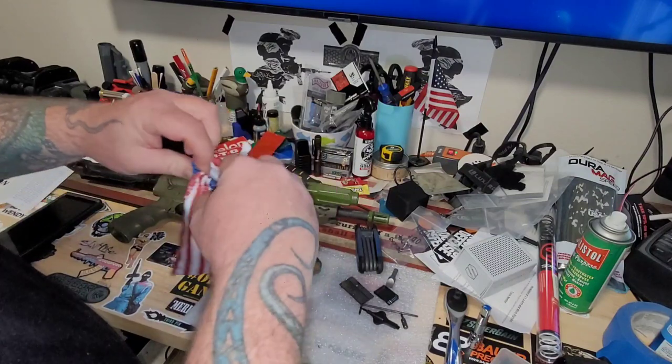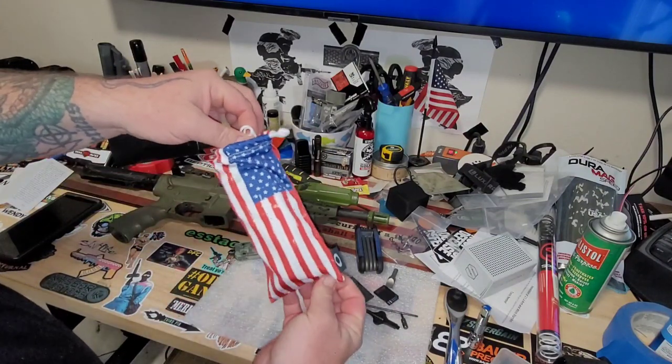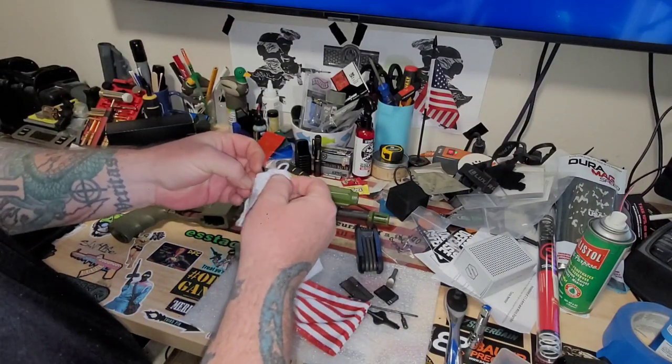Let's check these out — he double-bagged them, thanks. Look at that red, white, and blue.